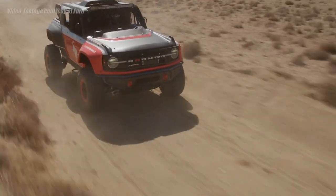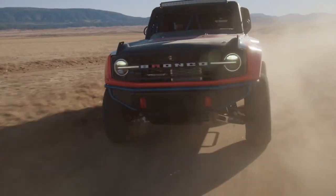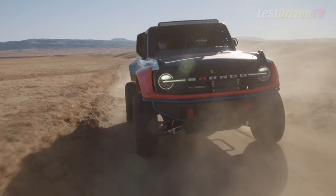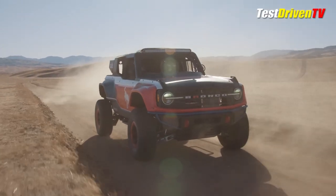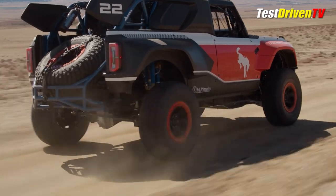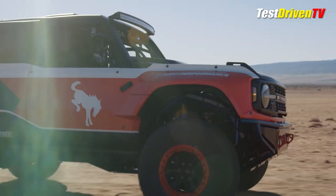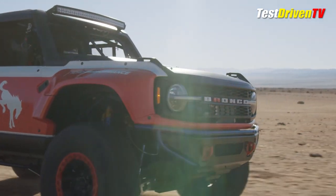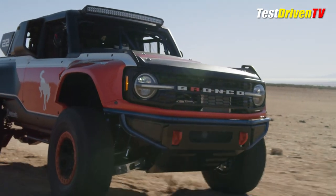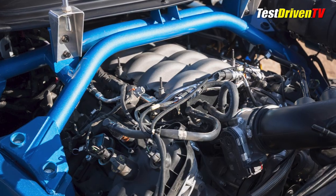The feature opener of our week-long coverage of the 2021 SEMA show in Las Vegas is the new factory purpose-built Ford Bronco Desert Racer. Designed specifically to compete in the SCORE Baja 1000, the new Bronco DR was unveiled today at the SEMA show. A purpose-built race SUV, the Ford Bronco DR, as it's called.